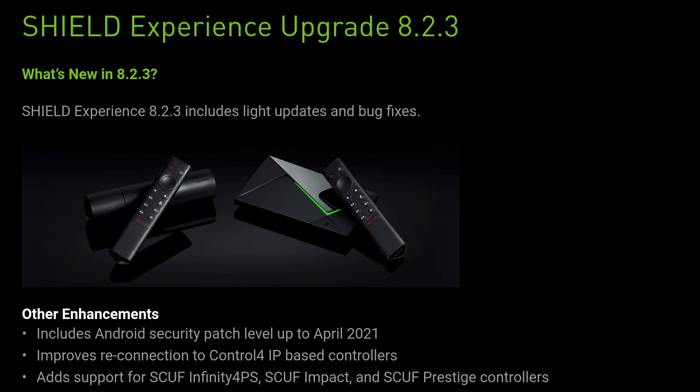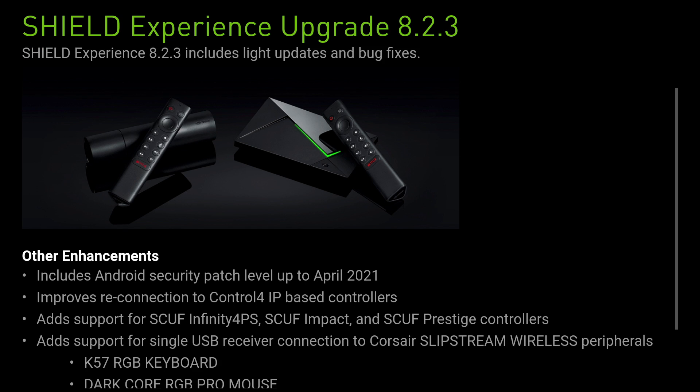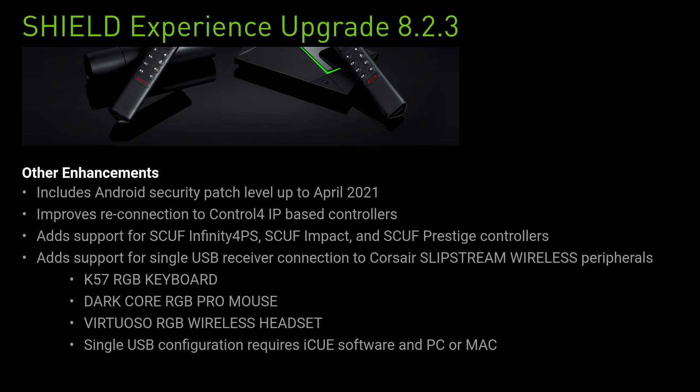Shield Experience 8.23 contains some light updates and bug fixes. Other enhancements include the Android security patch level updated to April 2021, and an improvement in reconnection to Control 4 IP-based controllers. Control 4 is a provider of automation and networking systems for homes and businesses — a unified smart home system to automate and control connected devices including lighting, audio, video, climate control, intercom and security.